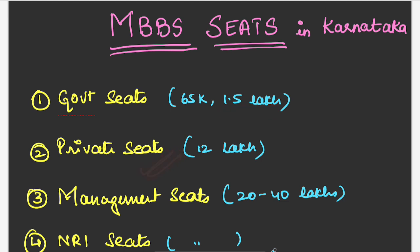For private seats the cost will be 12 lakh per year. For management seats the cost is different in different medical colleges — the range will be from 20 to 40 lakhs per year. For NRI seats the cost will be the same as management seats, that is between 20 to 40 lakhs per year.